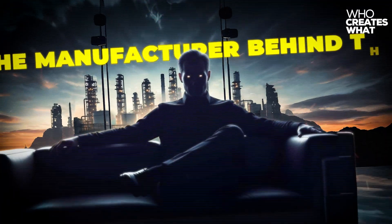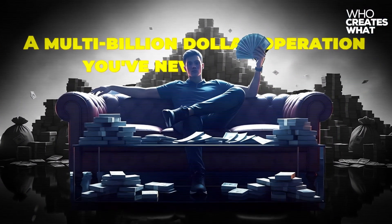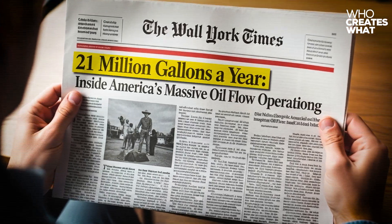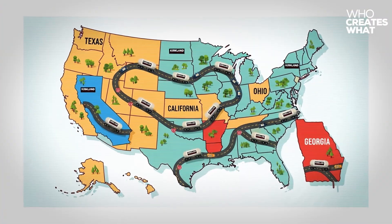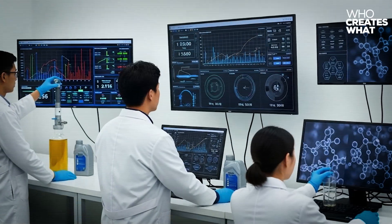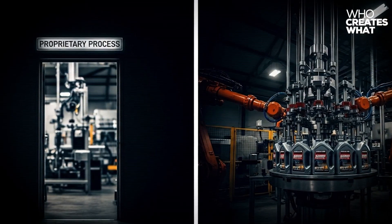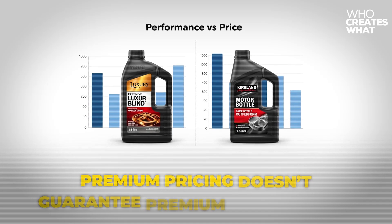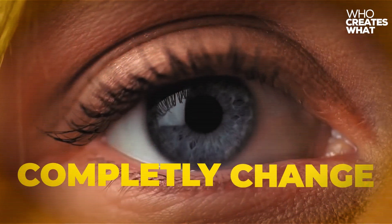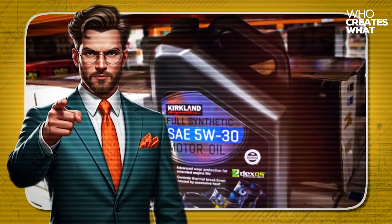The manufacturer behind this shocking performance is a multi-billion dollar operation you've never heard of, running 21 million gallons annually through facilities across five states. Today we're exposing the complete supply chain, laboratory data, and manufacturing secrets that prove why premium pricing doesn't guarantee premium performance. Buckle up, because what you're about to discover will completely change how you think about motor oil forever.